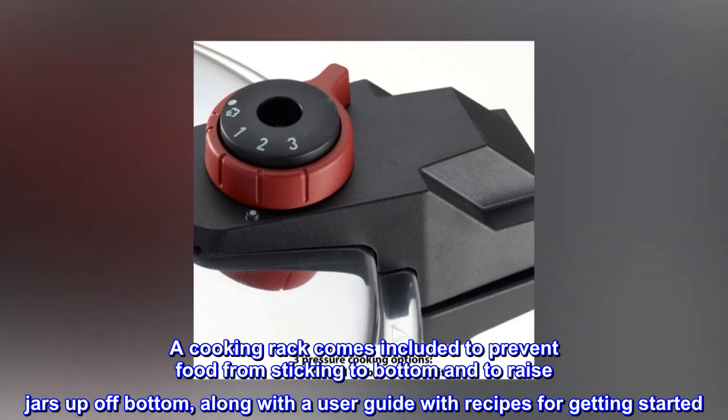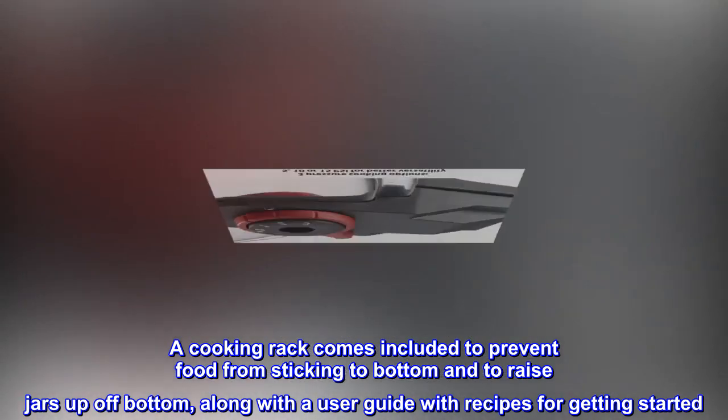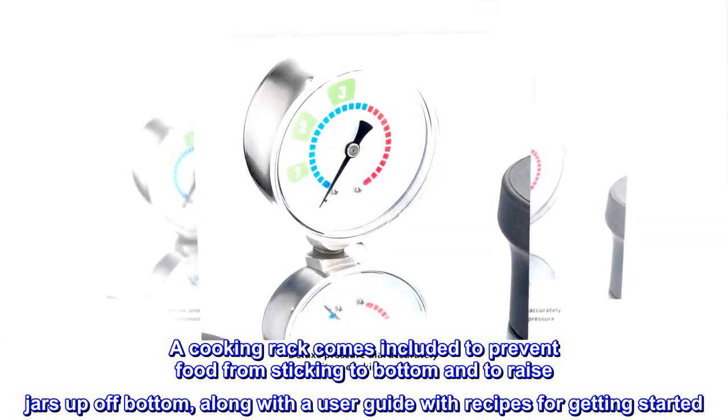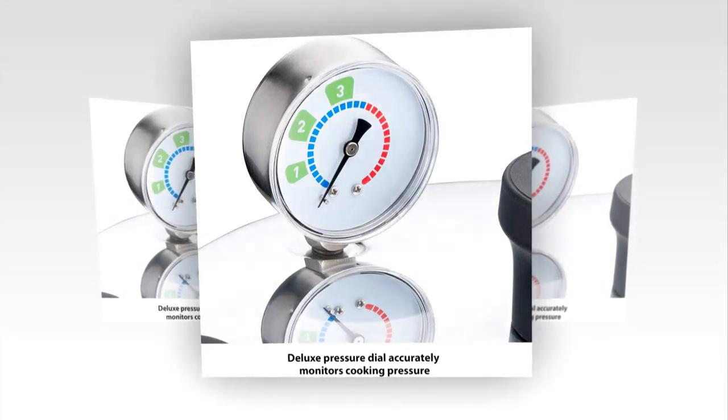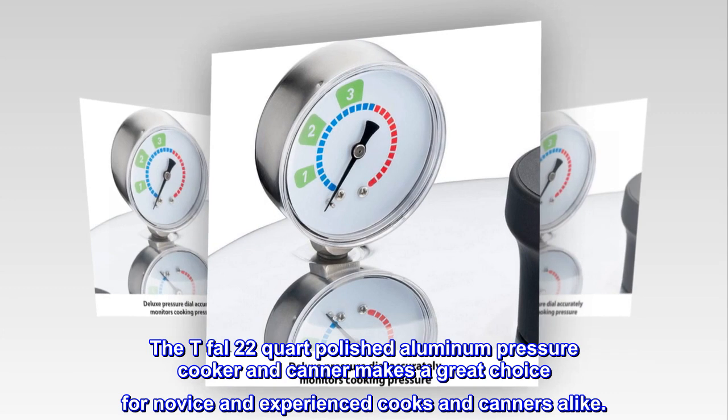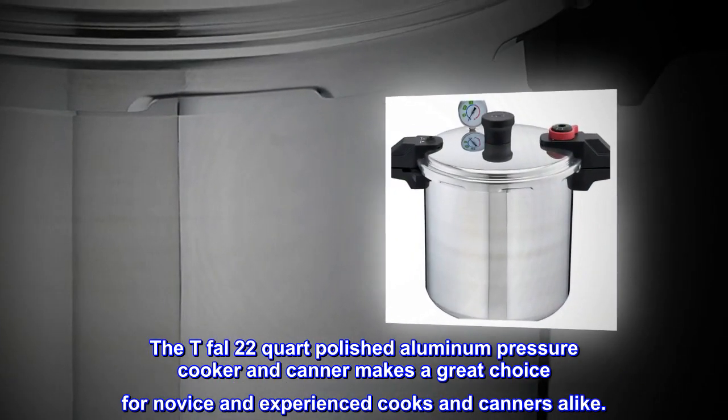A cooking rack is included to prevent food from sticking to the bottom and to raise jars off the bottom, along with a user guide with recipes for getting started. The T-Fal 22-quart polished aluminum pressure cooker and canner makes a great choice for novice and experienced cooks and canners alike.